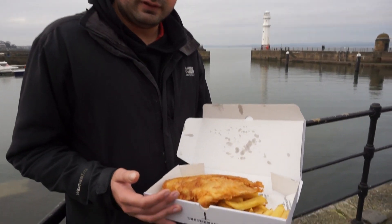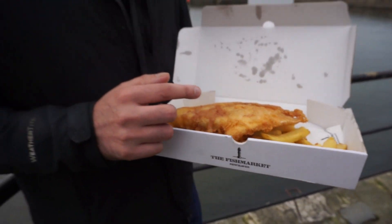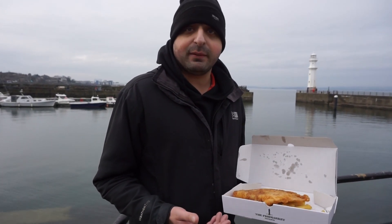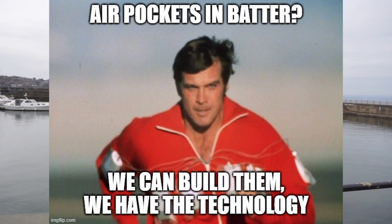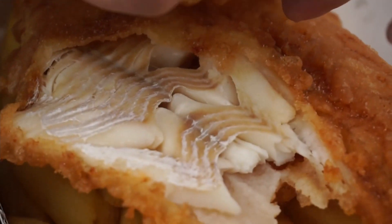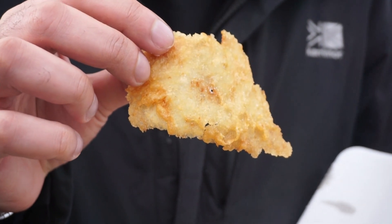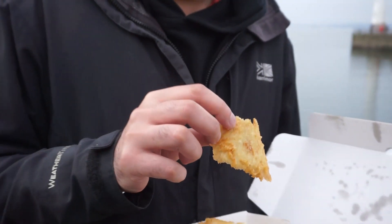Let's get a quick close-up of that fish. Straight away you'll notice there are little air pockets in the batter. That seems to be something all of the big players in the fish and chip game across the UK have mastered — building those air pockets seems to save a lot of flavour and add texture to the fish as well. You can actually feel the little air bubbles with your hand in the batter. It feels nice and smooth.